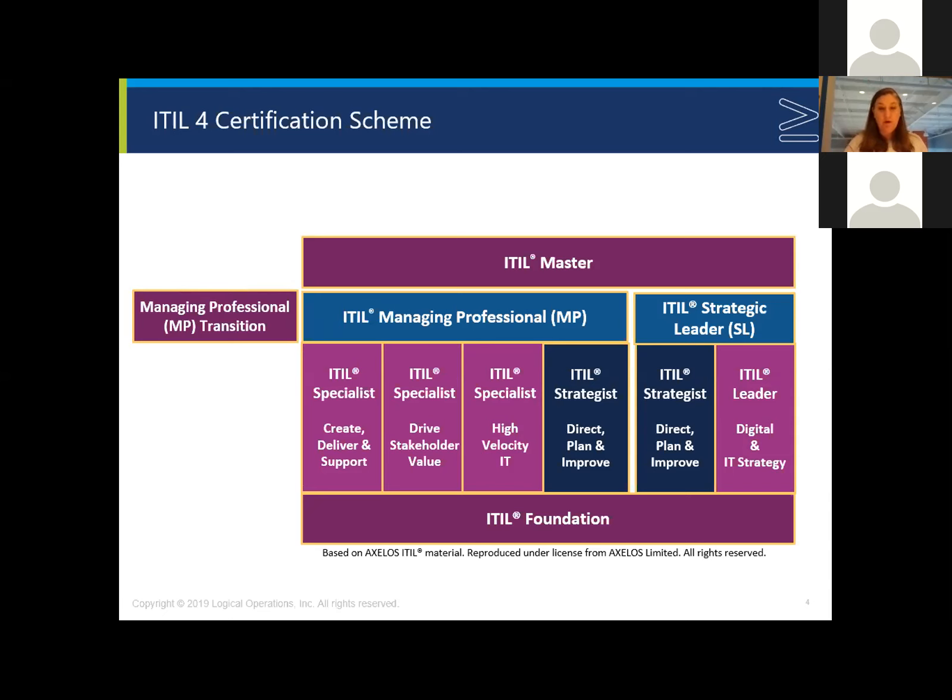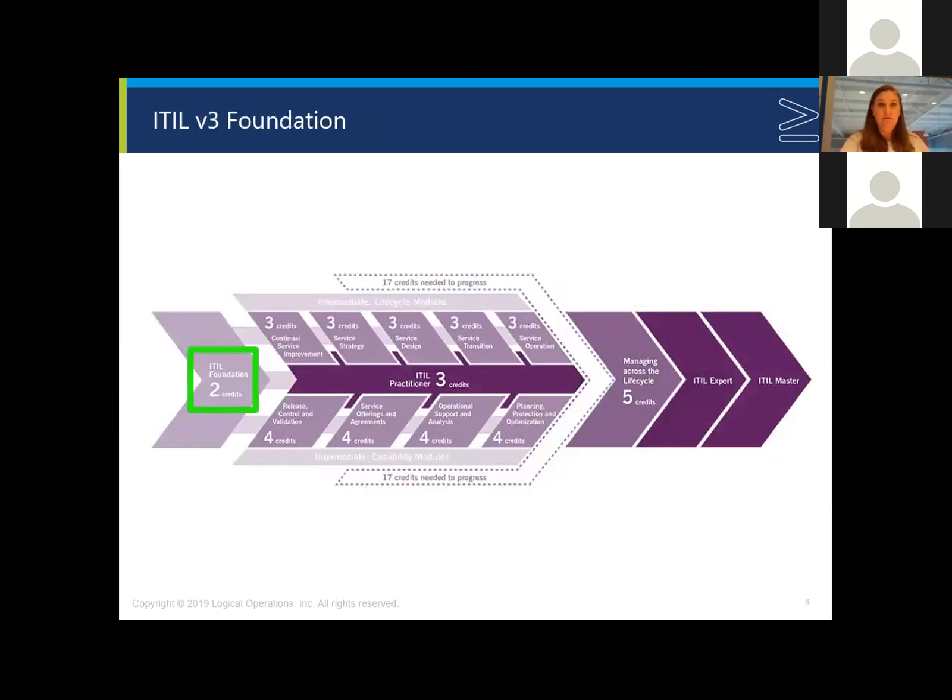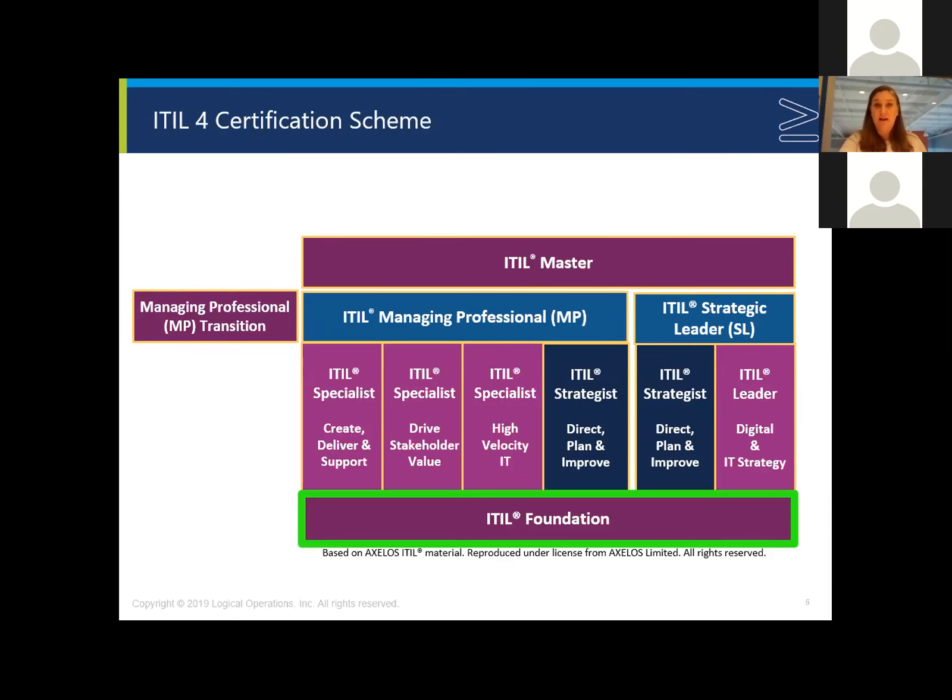The Managing Professional level does have a transition course — that's for ITIL V3 experts looking to transition into becoming the Managing Professional within the V4 scheme. If you've only held the ITIL Foundation certification at the V3 Foundation level, it's recommended that you just start new at the ITIL 4 Foundation course. There is a large amount of new material in the ITIL 4 Foundation class. It is a single exam required, and there isn't any transition course — it's really best to start new.